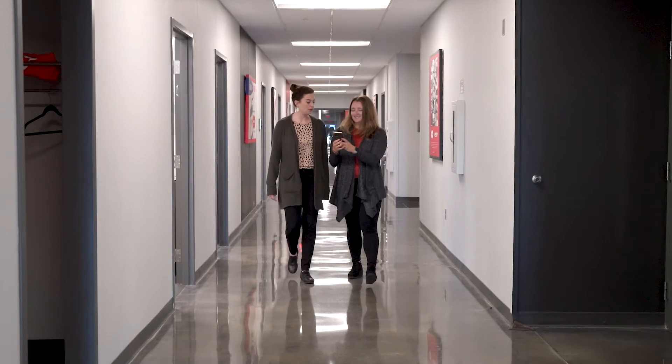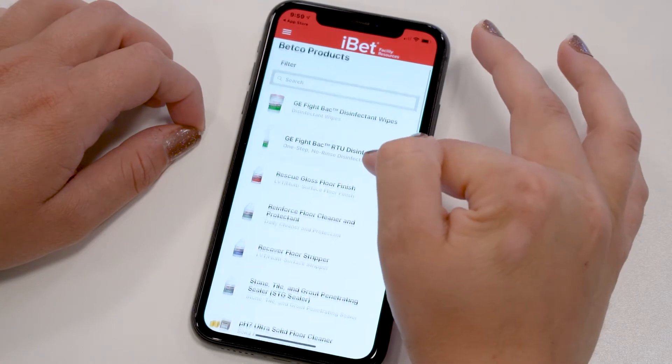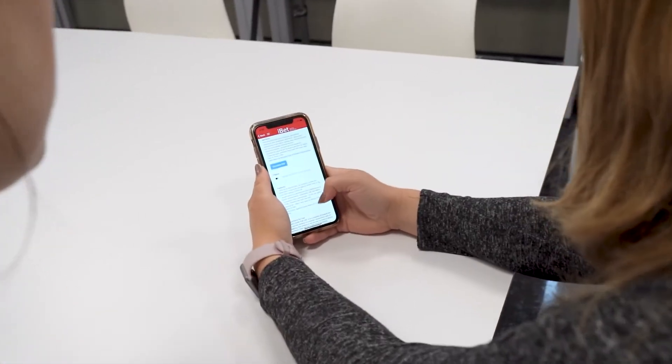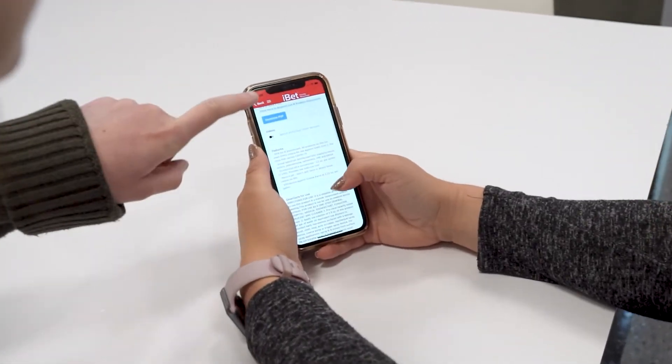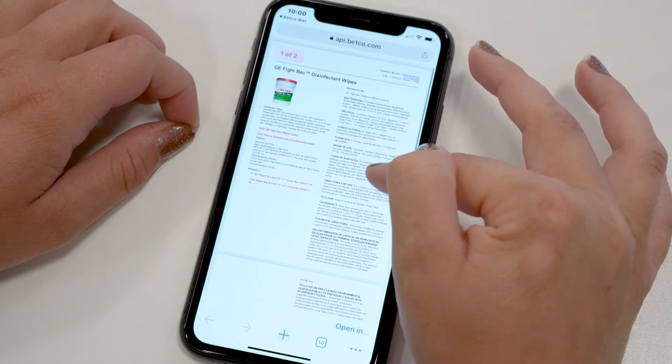Take Betco on the go with the iBet mobile app. Access a multitude of useful and informative resources right at your fingertips, from training and product information to facility resource management tools. Conveniently navigate the intuitive high-speed app interface with select offline capabilities to use whenever and wherever, completely free for everyone.